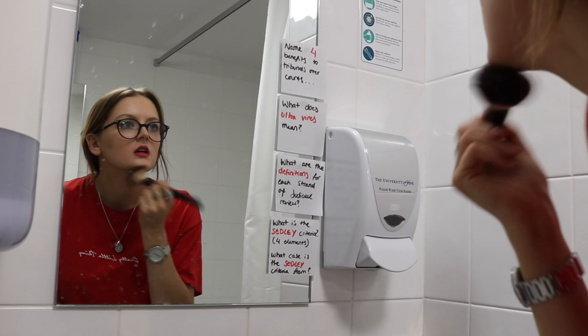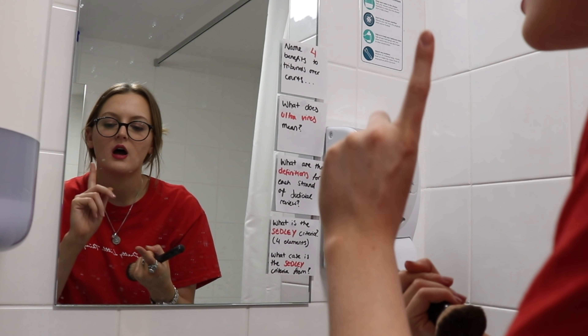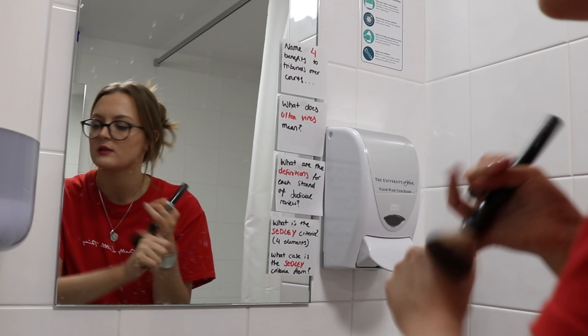Tip six: prompts. On my bathroom mirror, especially in exam season, I used to stick up questions, subject areas, and things to test me. So when I'm brushing my teeth or doing my makeup, I can just look at them and test myself — a way to revise in a more fun way than sitting at a desk. Especially things I used to struggle with, I'd stick them all on the bathroom mirror and after a couple of days you'd know it like the back of your hand.